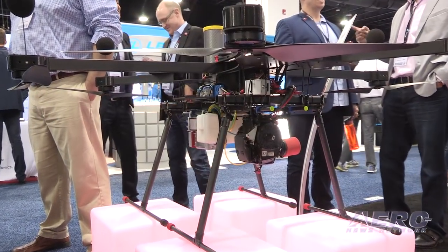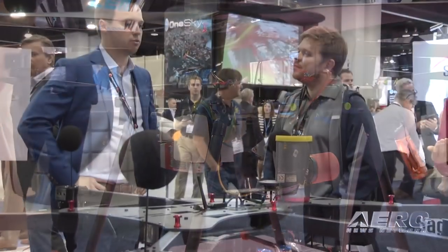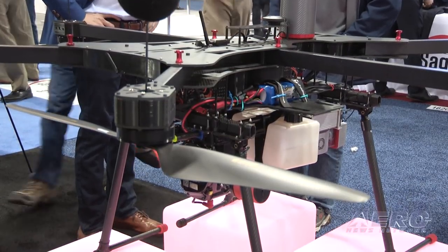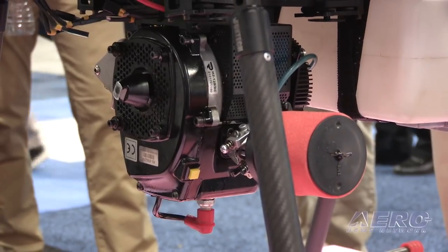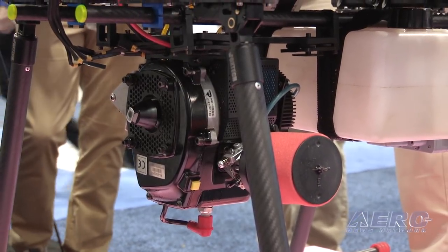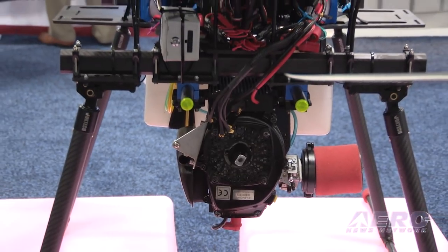We've partnered with a company, X-Fold, that makes drones here in the United States, as well as partnered with a number of other component providers to put together a multi-rotor drone that meets all the requirements and recommendations for flying BVLOS. We use a hybrid engine that's both electric and gas that keeps the drone in the air for about two hours and lets us do about 40 miles.